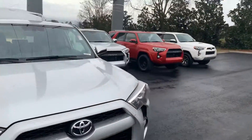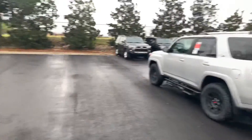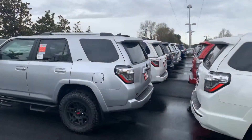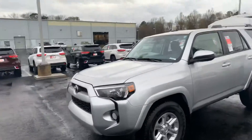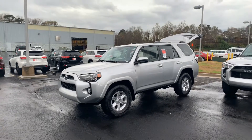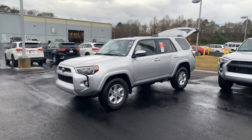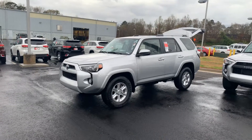We have an awesome selection of 4Runners right now with some great incentives for March, so we'd love to invite you down to test drive and check out our inventory as well. Give me a call here at 706-882-2963. Again, this is Wanda with LaGrange Toyota on Lafayette Parkway, 706-882-2963. I look forward to hearing from you — thanks!